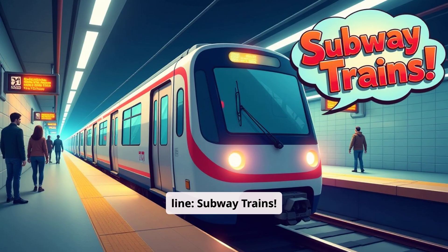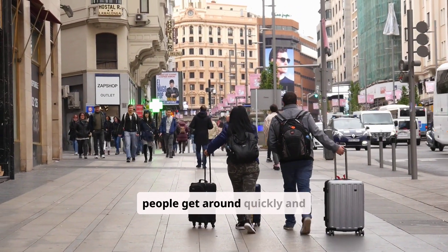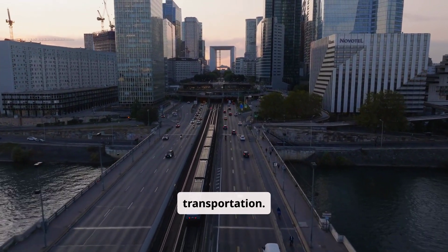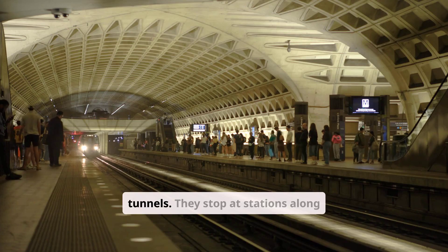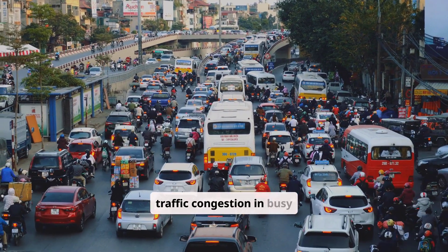Next in line: subway trains. Subway trains run underground in cities. They help people get around quickly and easily, and they are a vital part of urban transportation. These trains are electric and run on tracks in tunnels. They stop at stations along the way and help reduce traffic congestion in busy cities.